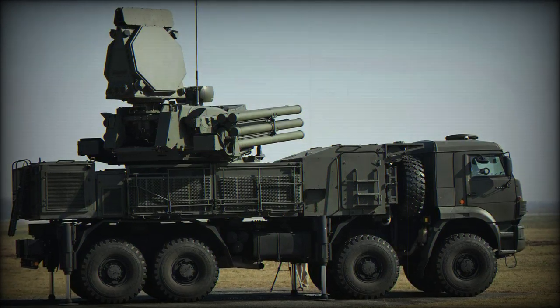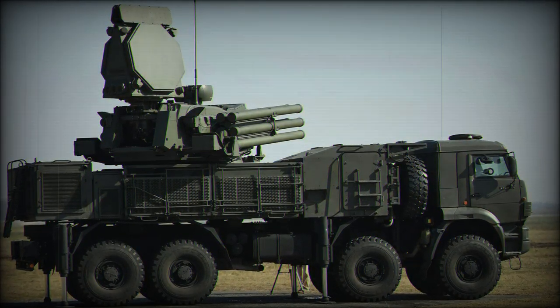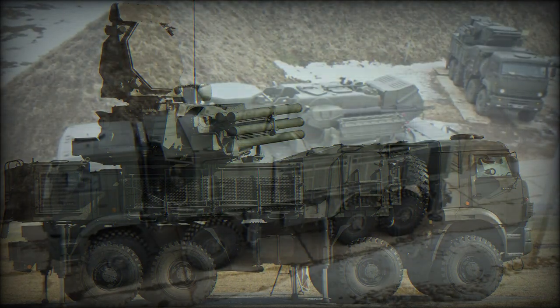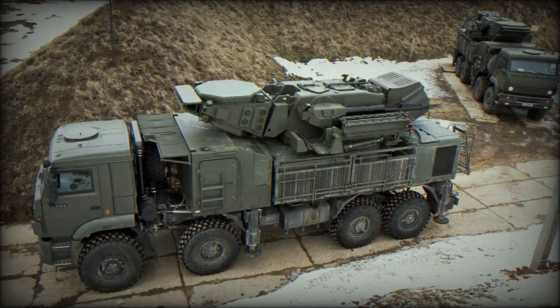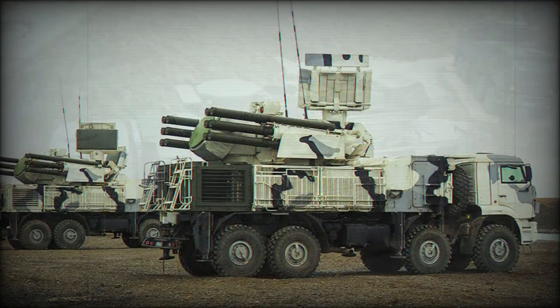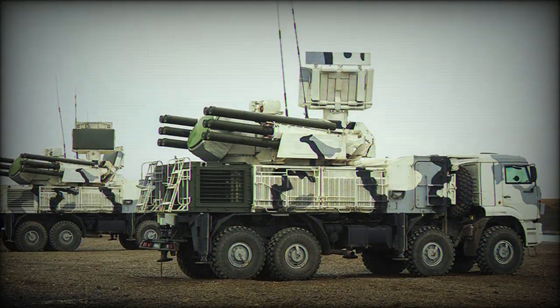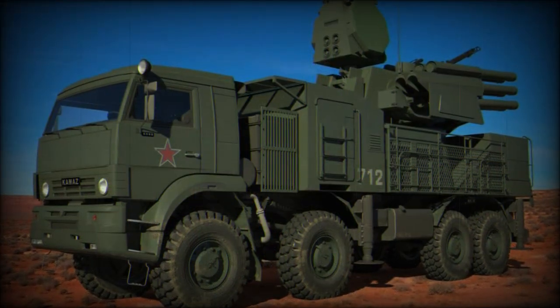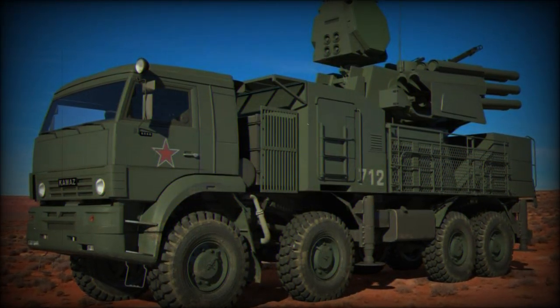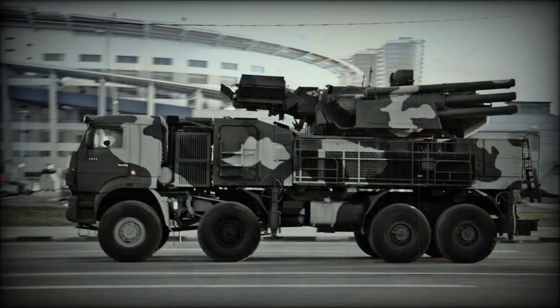With ever-increasing capabilities being found in existing and next-generation aircraft comes a desperate need for armies of the world to develop evolved air defense solutions. Such is the case with the Russian-originated system, known to NATO as the Pantsir-1 — a short to medium-ranged, 8x8-wheeled, self-propelled, surface-to-air missile system.